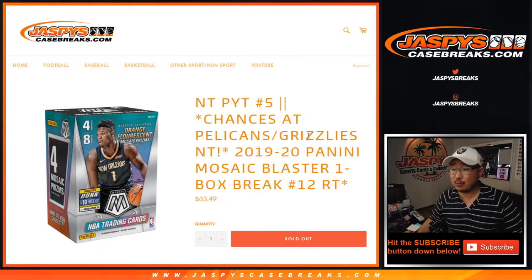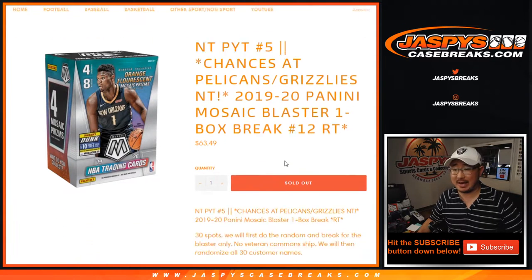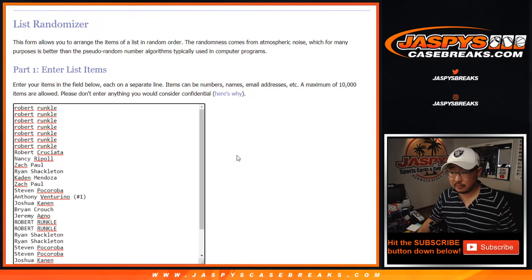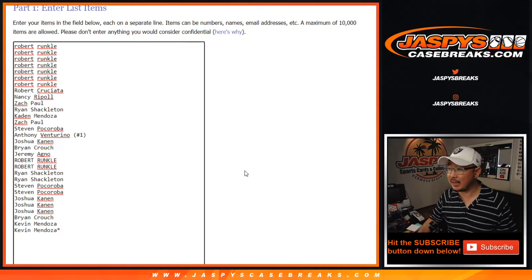Hi everyone, Joe for jazbeescasebreaks.com coming at you with 2019-2020 Panini Mosaic Basketball Blaster Edition, random team number 12 from jazbeescasebreaks.com. Big thanks to all of these folks right here for getting into the action.